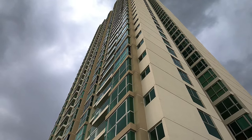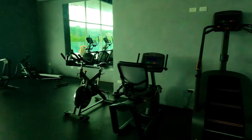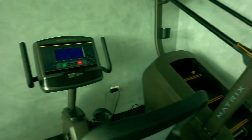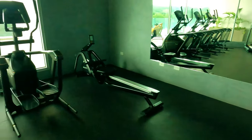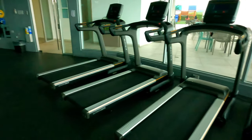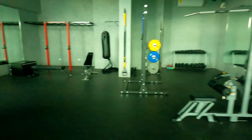Now going to the gym. Lucky for me there are no people working out. Look at the equipment — Matrix brand: steps, bikes, rowing, walking machines, treadmills, free weights, and even punching bags.